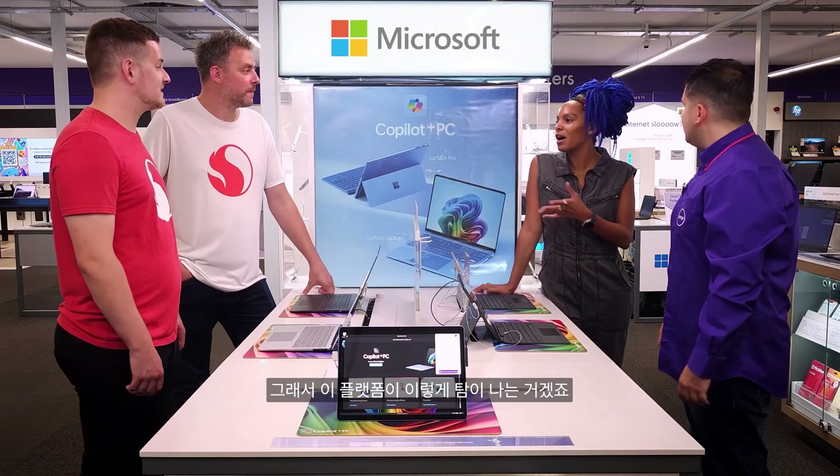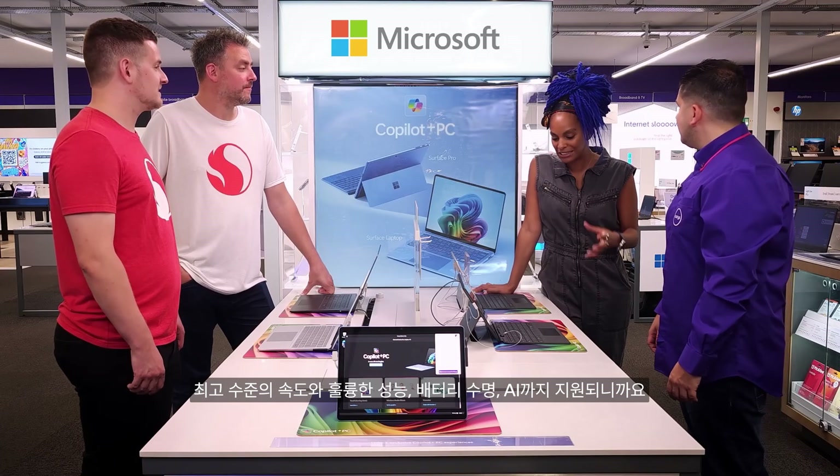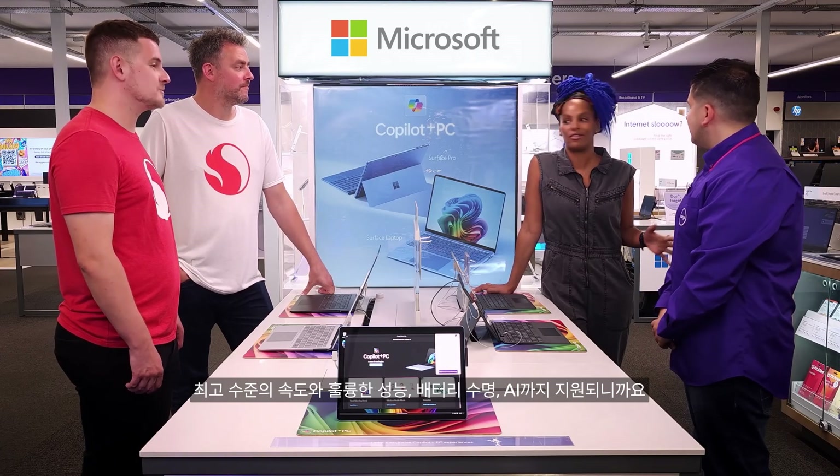What makes this platform so covetable is class-leading, fast, speedy performance, great battery life, and of course, AI.